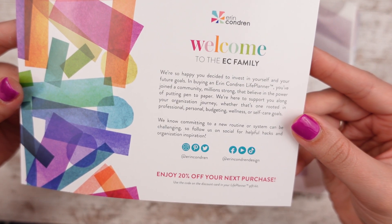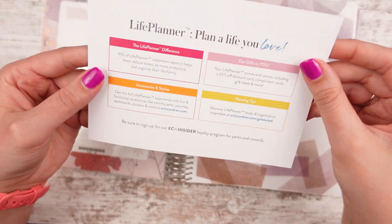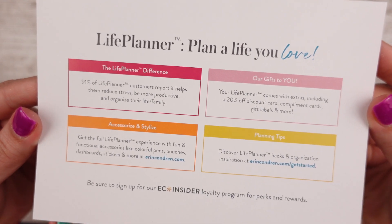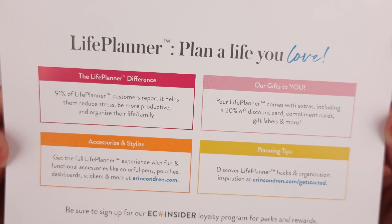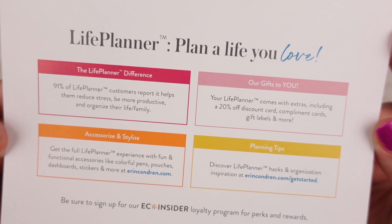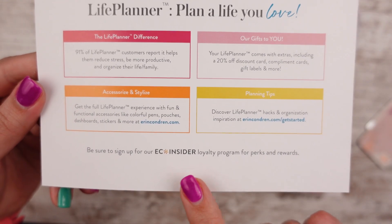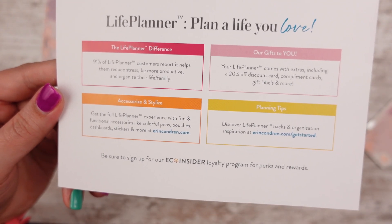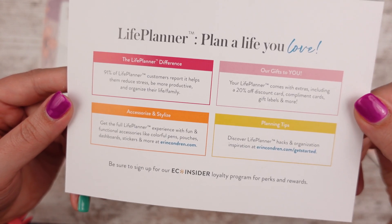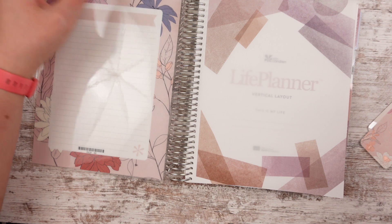It says 'Enjoy 20% off your next purchase.' And then the Life Planner Difference card: 91% of life planner customers report that it helps. You get 20% off compliment cards, gift labels, and more. Planning tips are on their website, and they have a ton of accessories. There's also the Easy Insider Loyalty Program — if you sign up, you get sneak peeks of new releases, occasional flash sales, and points whenever you purchase or when someone uses your referral code.